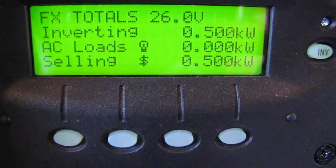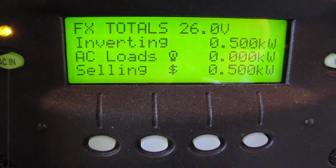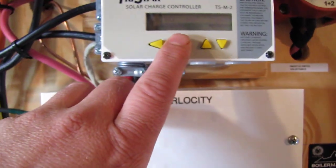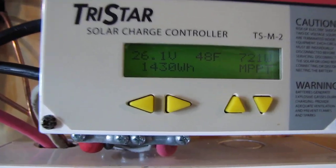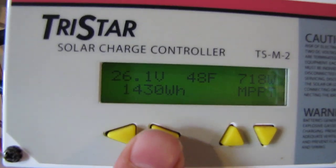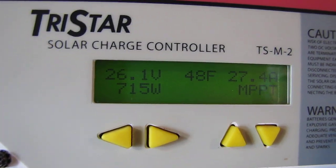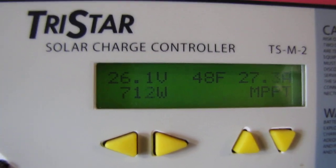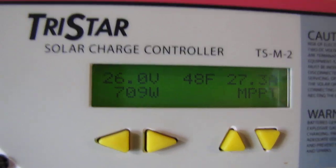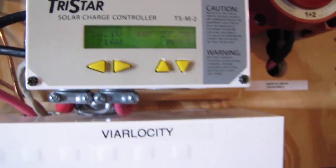We're heating the house, and it says we're selling back but we're not really selling — we're just saving money. Here's what the TriStar is doing today: that's how much power we've made so far today — 1,430 watt-hours. We're producing 715 to 716 watts right now, and that's with the panels covered in snow.